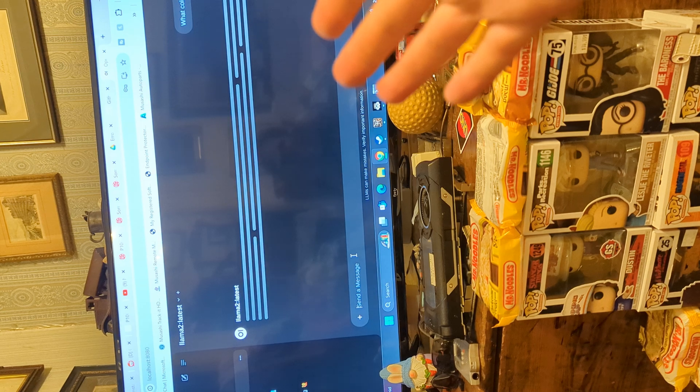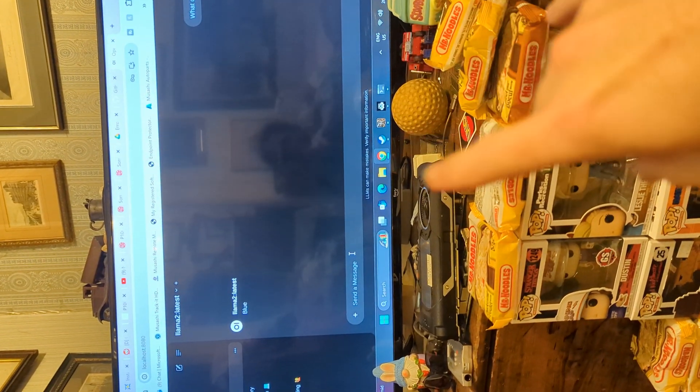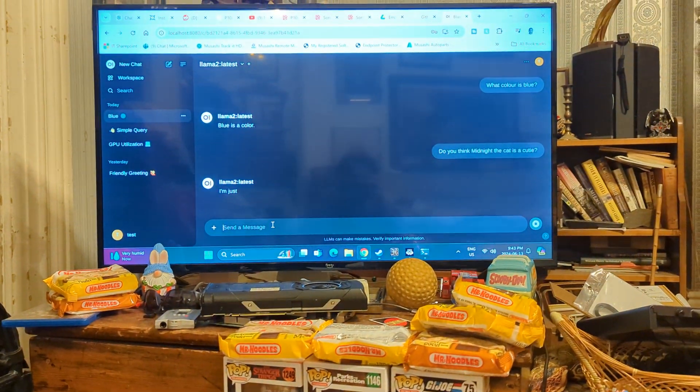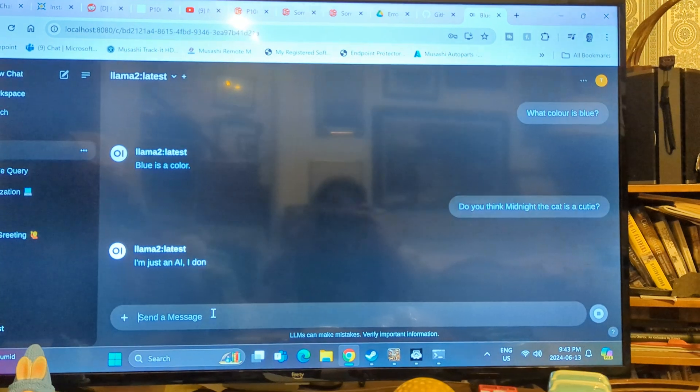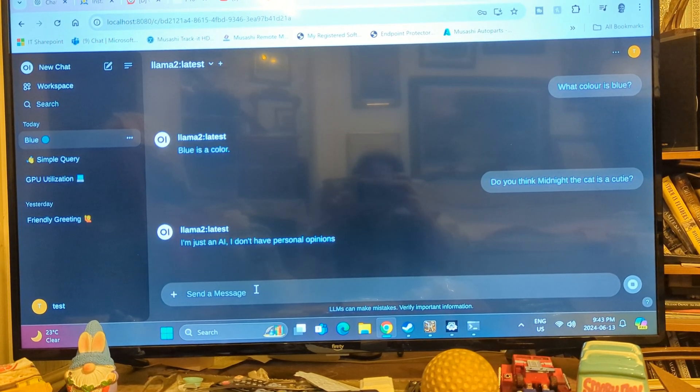I mean, I got the drivers installed, but come on — can't you just make it easy? Midnight, I'm disappointed it's not working with WSL as well as it should be. It doesn't understand that you're a cute cat. Even AI has opinions about cats.